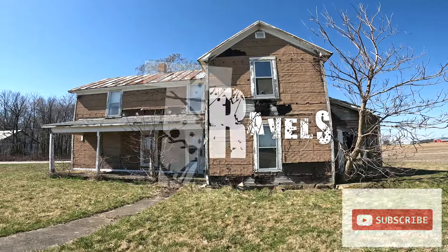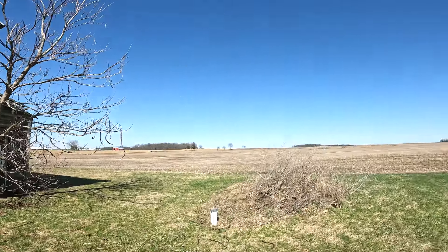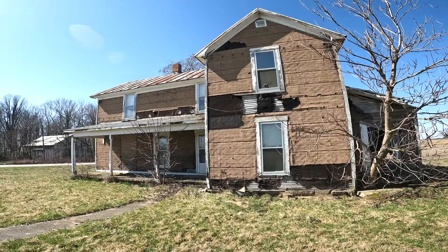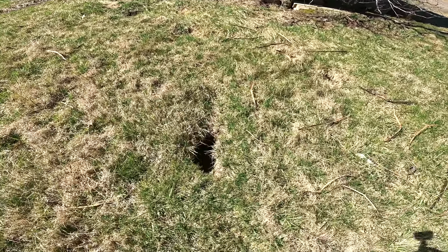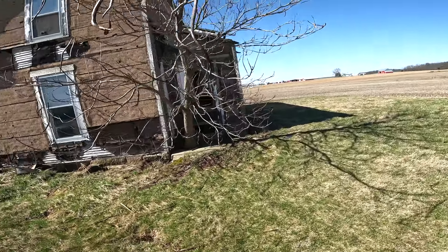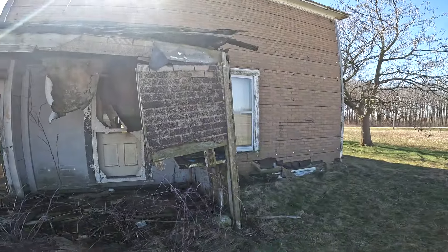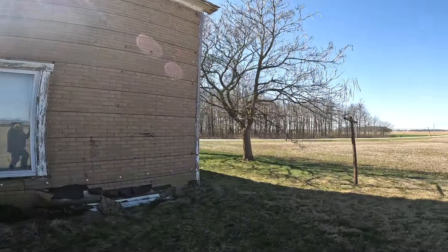Well hello everybody, how's it going? This is the first video in Ohio — not Iowa, Ohio for sure. I asked the locals, who are extremely friendly, even to a big guy like me. There's a groundhog in there and he comes out that way. I saw him run over here. I had to buy a hat to look the part — I actually collect these hats. Anyway, I found this place and I like to do a little research.